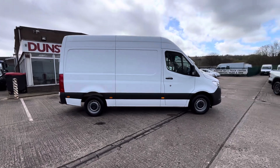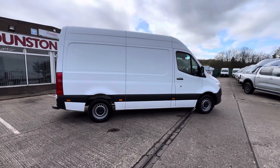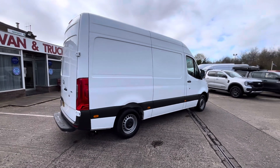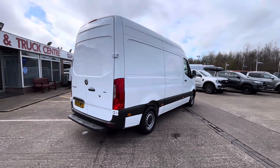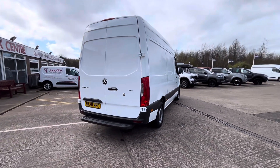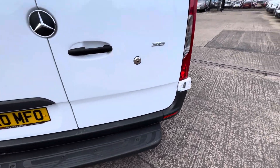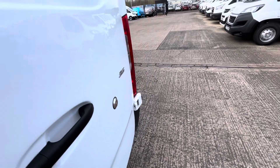It's a one-owner vehicle from new, done 65,000 miles. It has full service history, it'll come with a full year's MOT, three months warranty, and also a fully serviced before you take delivery of the vehicle. It's got extra security locks all round.